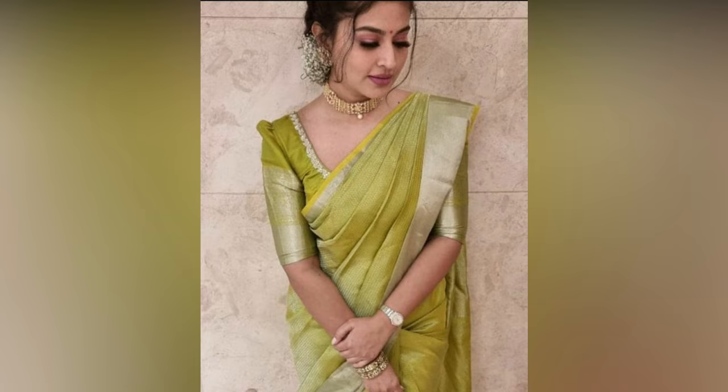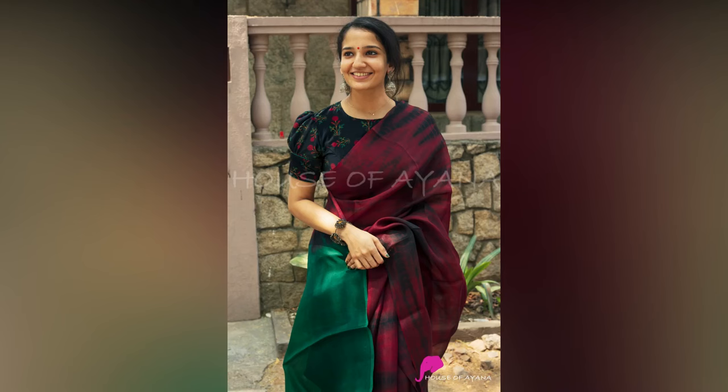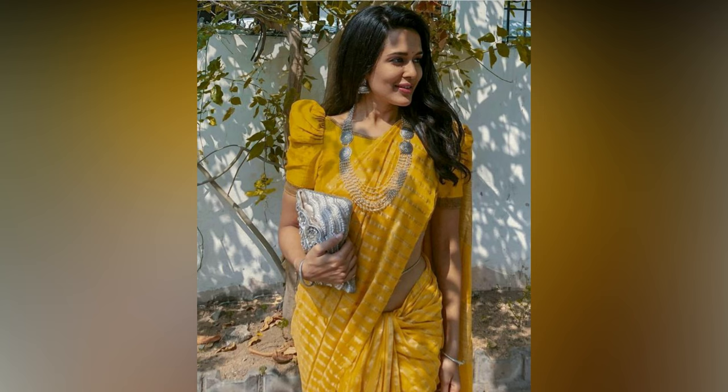These sleeves are perfect for Kanjivaram and Banaras sarees as you can use big saree borders. They are perfect for all the grand occasions where you would like to flaunt your expensive silk sarees. You can accessorize with heavy gold jewelry to take your look to the next level.